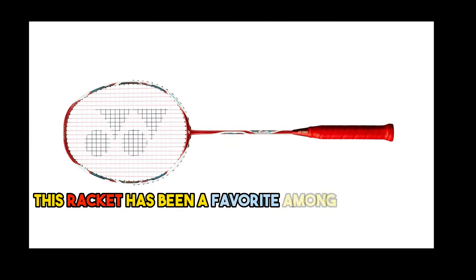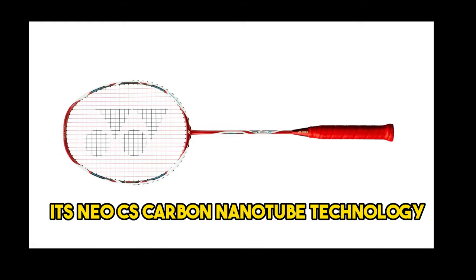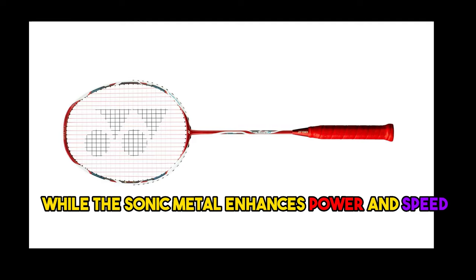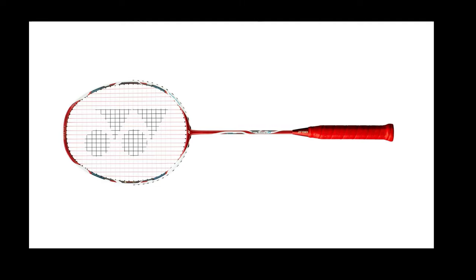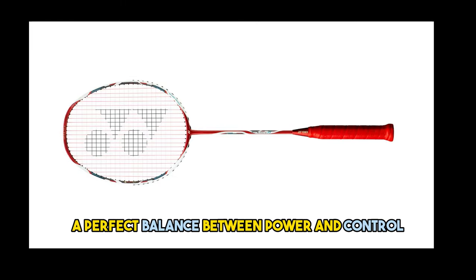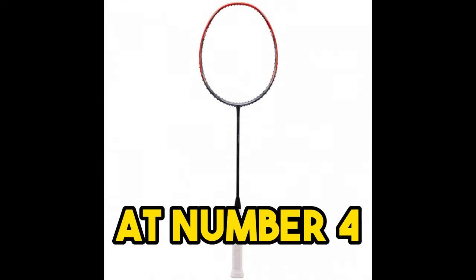This racket has been a favorite among players for years and for good reason. Its Neo CS carbon nanotube technology provides incredible control and stability, while the Sonic Metal enhances power and speed. If you're looking for a racket that delivers a perfect balance between power and control, the Arcsaber 11 is an excellent choice.